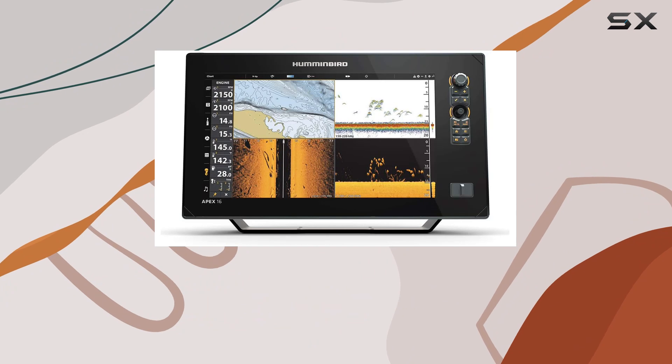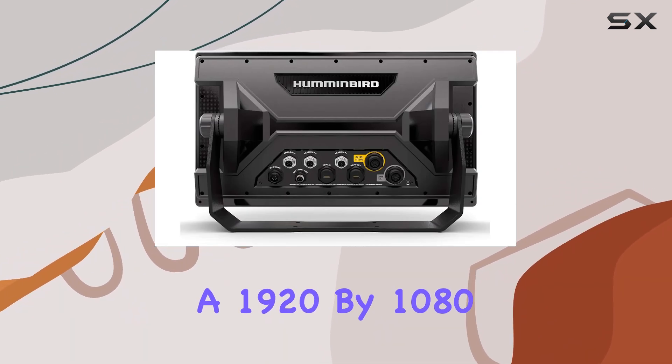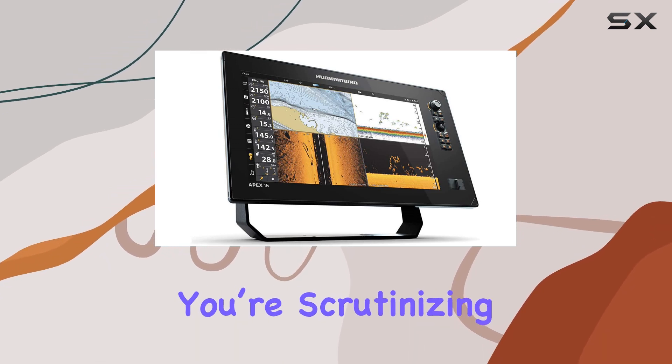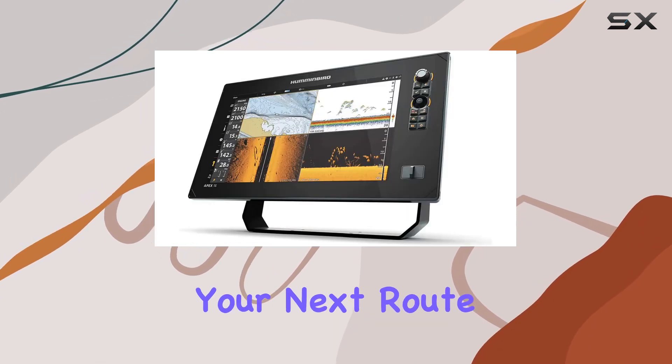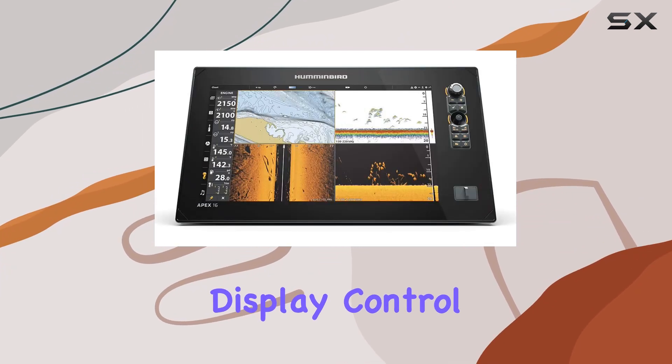At the heart of the Apex 16 is its full HD display, boasting a 1920x1080 resolution that breathes life into underwater imaging. Whether you're scrutinizing sonar returns or charting your next route, the visuals on this screen are so crisp and vibrant, you might forget you're looking at a digital display.